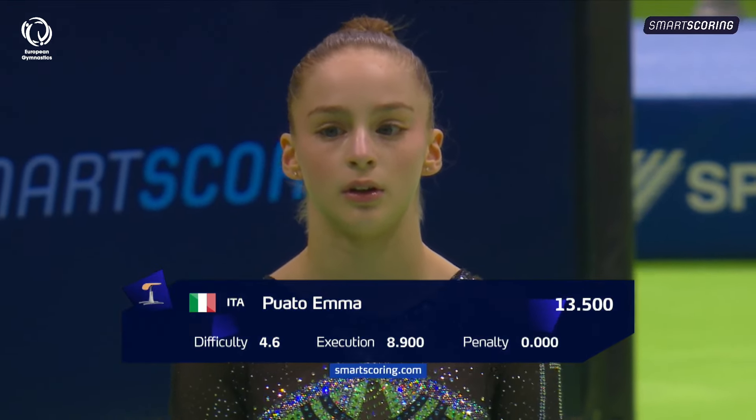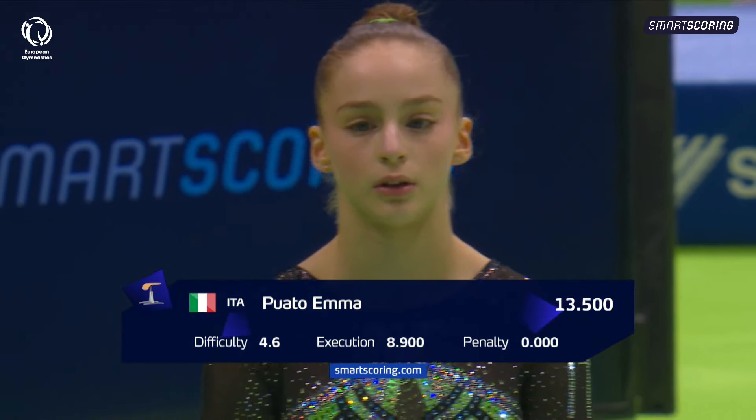Fundamentally really sound — that's really the word: technical. She trains alongside Benedetta Gava, who we'll be seeing in this final as well. Thirteenth and a half — well done to her. That's up from qualification by almost a tenth.